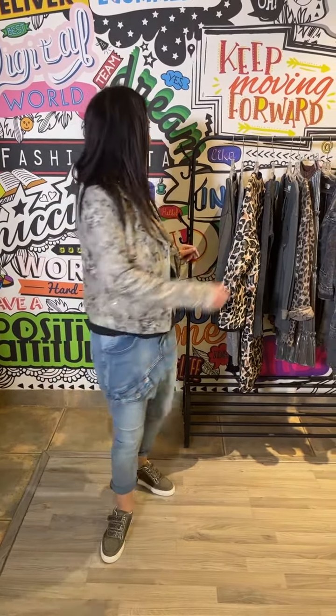Then we've got the little basic under layer and this gorgeous little biker jacket, which is a beautiful vintage-y print. Of course the little body bag just finishes it off, and these are genuine leather from Italy.